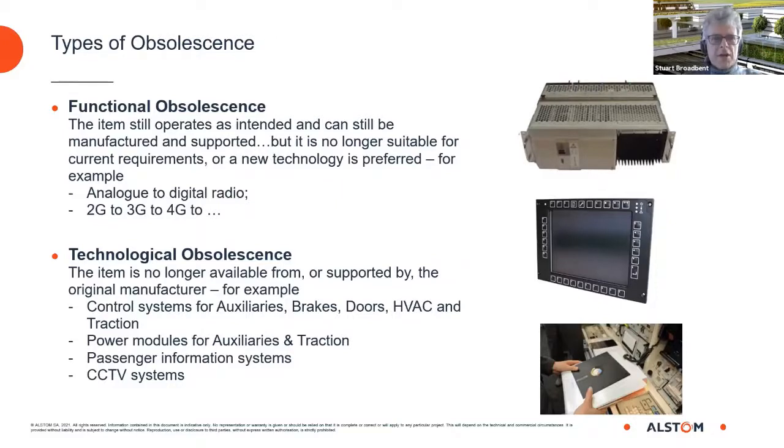Technological obsolescence is where the item is no longer available from or supported by the original manufacturer. In rail, examples include electronic control systems for auxiliaries, brakes, doors, HVAC and traction, power modules for auxiliaries and traction, passenger information systems, and CCTV systems.